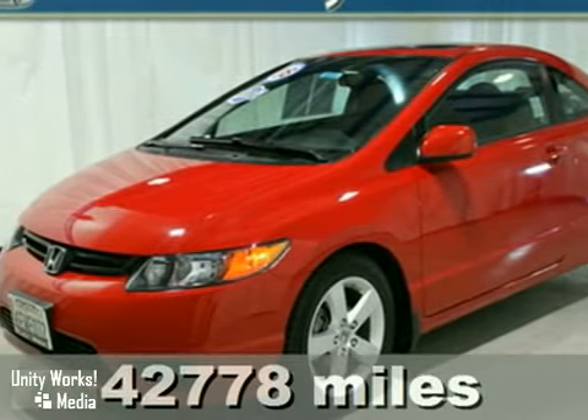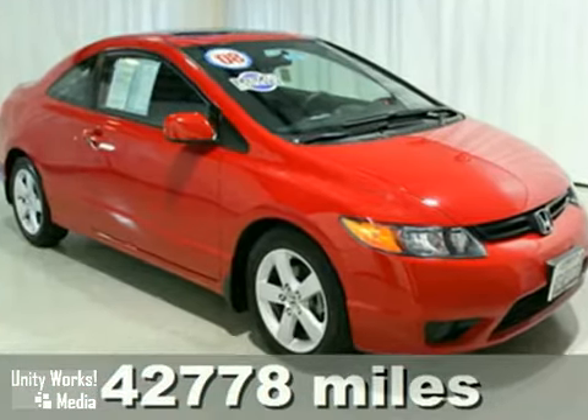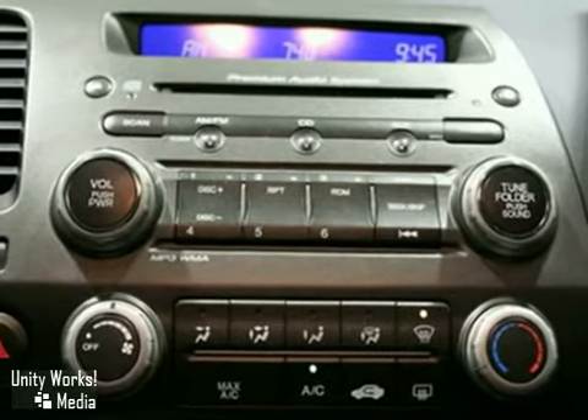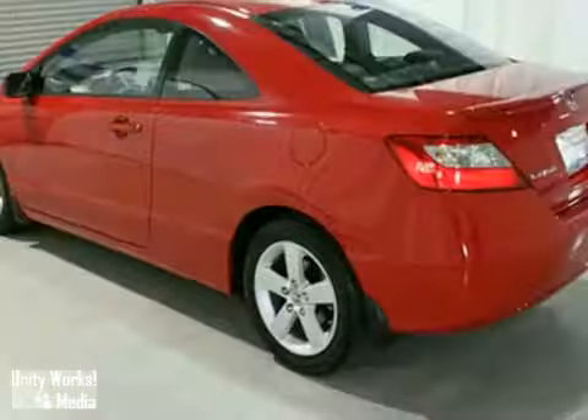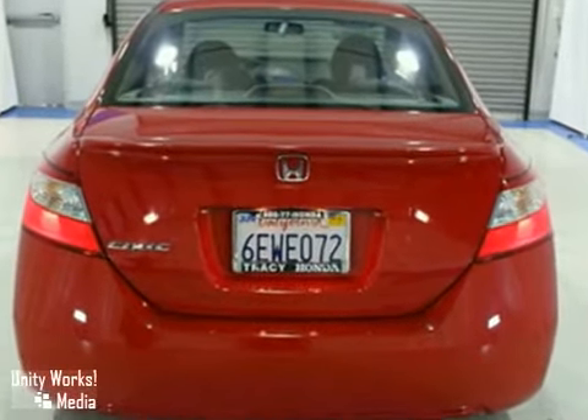We think you'll like this certified 2008 Honda Civic. It features automatic transmission, alloy wheels, and a moonroof. It also has air conditioning, a CD player, and power windows and locks. The cruise control and rear spoiler make this vehicle hard to pass up. Come in and take a look for yourself today.